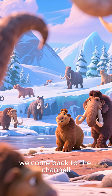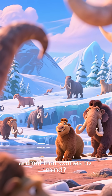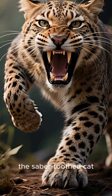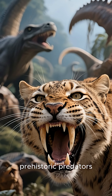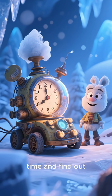Hey everyone, welcome back to the channel. When you think of the Ice Age, what's the first animal that comes to mind? For many of us, it's this absolute legend, the saber-toothed cat. With those incredible, knife-like fangs, it's one of the most famous prehistoric predators. But what was this magnificent beast really like? Let's travel back in time and find out.